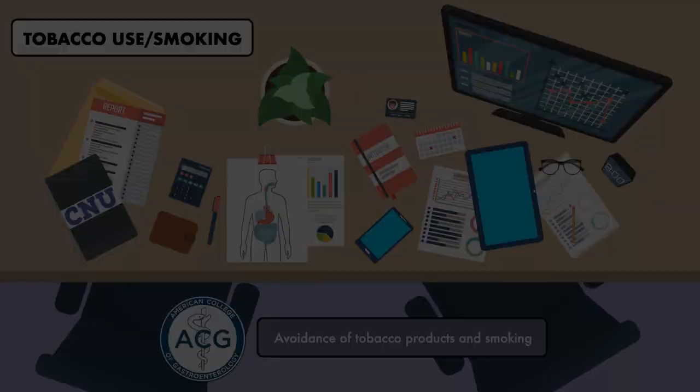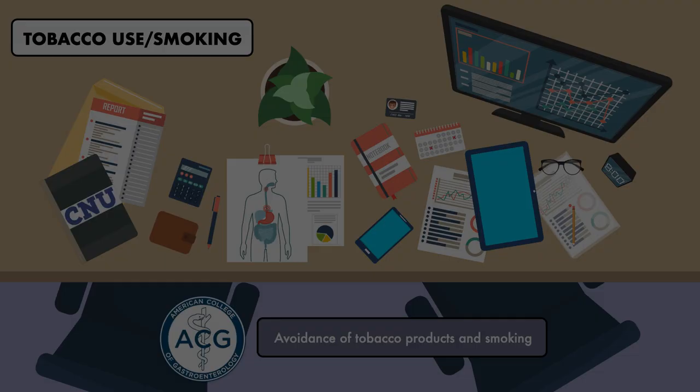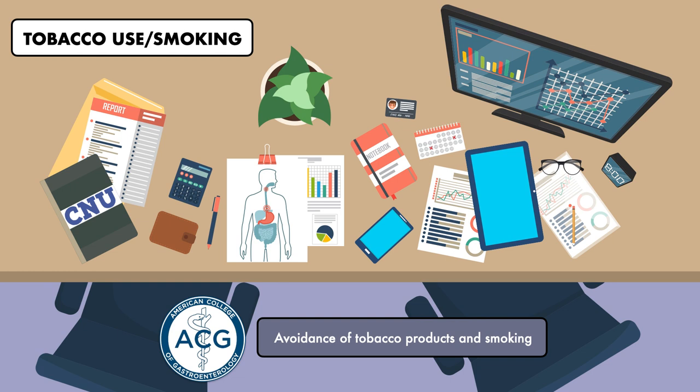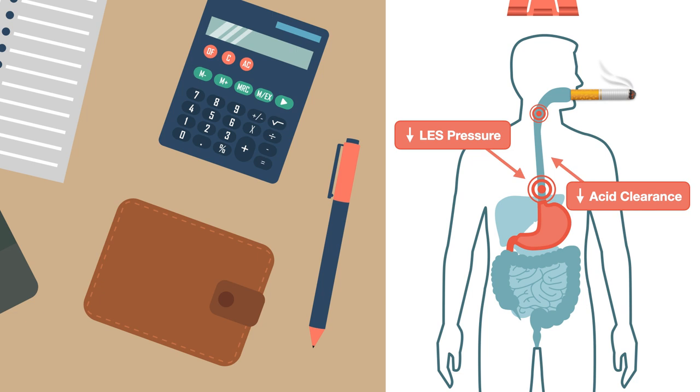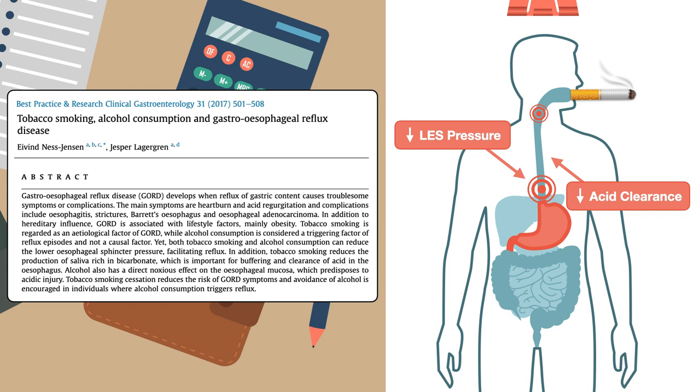The American College of Gastroenterology also suggests the avoidance of tobacco products and smoking in patients with GERD symptoms. The mechanism appears to be twofold. First, tobacco reduces the resting pressure of the lower esophageal sphincter. Second, it increases the time it takes to clear acid from the esophagus because of a reduced salivary secretion rate and a reduced concentration of bicarbonate in the saliva that's produced. Smoking has been shown to contribute to the development of GERD, and smoking cessation has been shown to reduce GERD symptoms, as explored in detail in a 2017 review article.